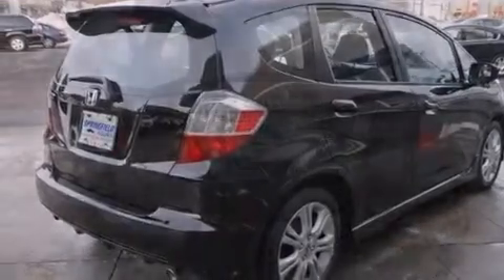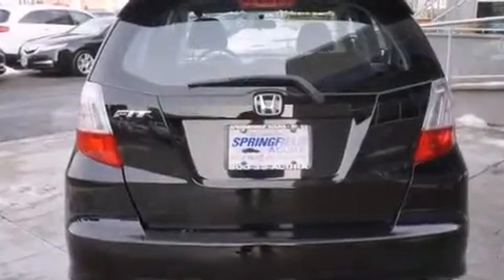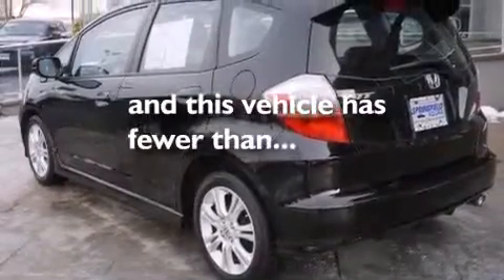Latch-ready child seat anchors, rear seat child-proof door locks, air conditioning, and this vehicle has less than 28,000 miles.